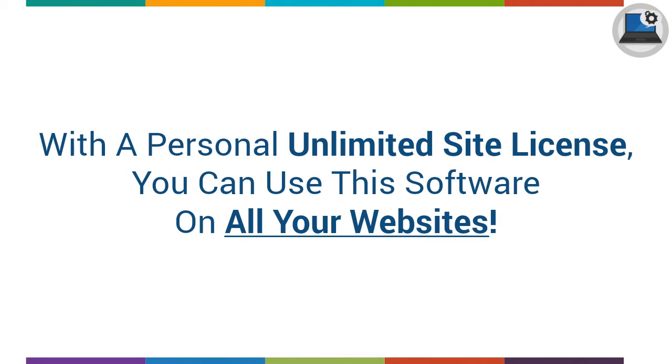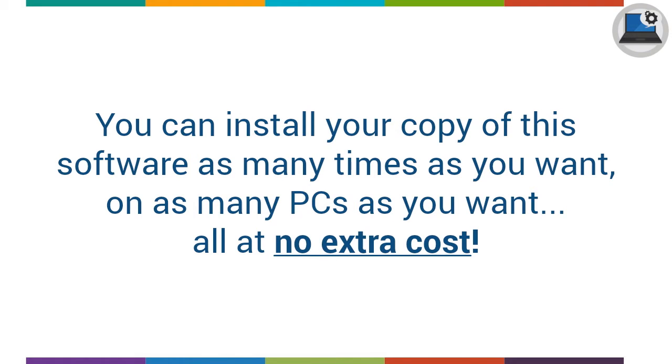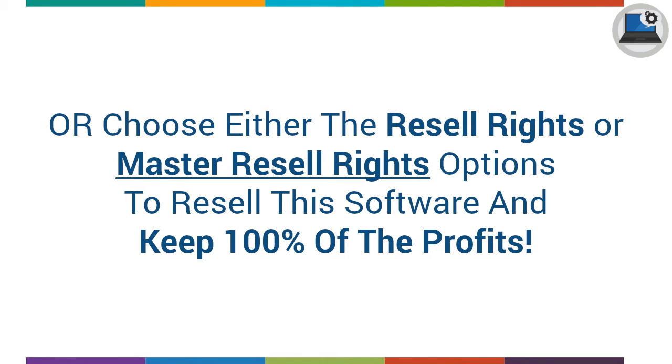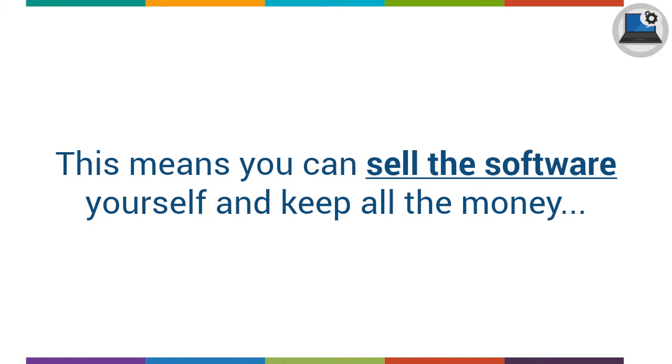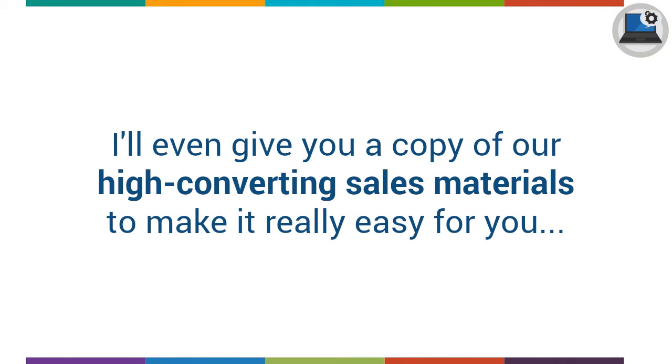With a personal unlimited site license, you can use the software on all your websites — licensed for use on an unlimited number of websites, so you can use it on every website you own without paying extra. You can install your copy as many times as you want on as many PCs as you want, all at no extra cost. Or choose either the resale rights or master resale rights option to resell the software and keep 100% of the profits. This means you can sell the software yourself and keep all the money — just make one sale to recover your investment. I'll even give you a copy of our high-converting sales materials to make it really easy for you.